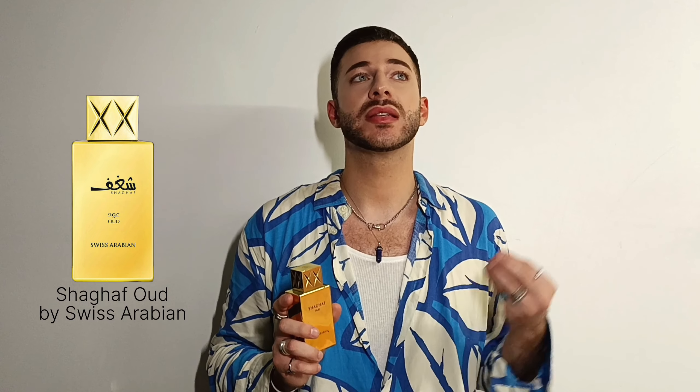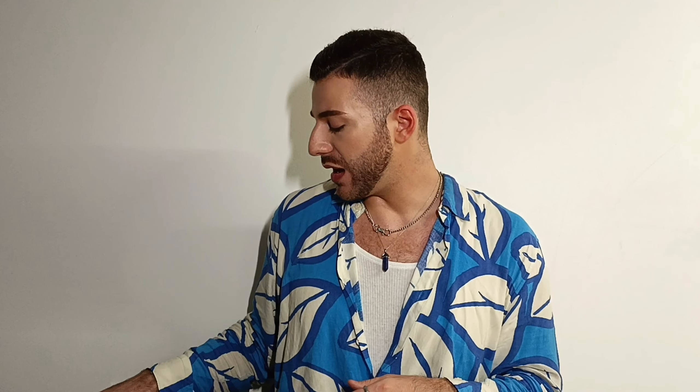Chagaf Oud is perfect for colder days because it has wood, praline — it's definitely a gourmand, sweet fragrance — and there's rose in here as well. It's also perfect for layering, which I love. I layer this one with Lost Cherry by Tom Ford, with Arabian Tonka, and with other Middle Eastern fragrances in my collection, for example Khaltat El Arabiya.